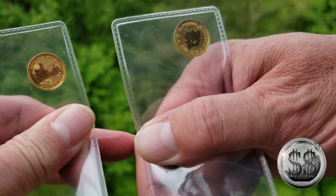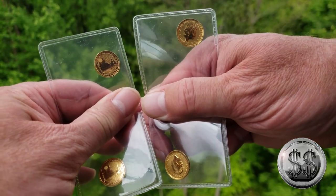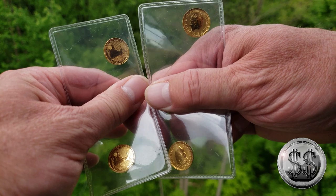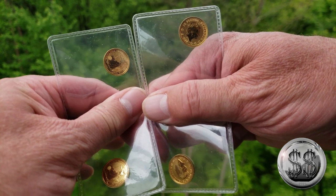We made it to the top of yet another fire tower, and as we've been doing in our past videos, we brought up some more gold — our fourth 10th-ounce gold 2021 Britannia. Four nines fine gold. Another great addition to the stack.